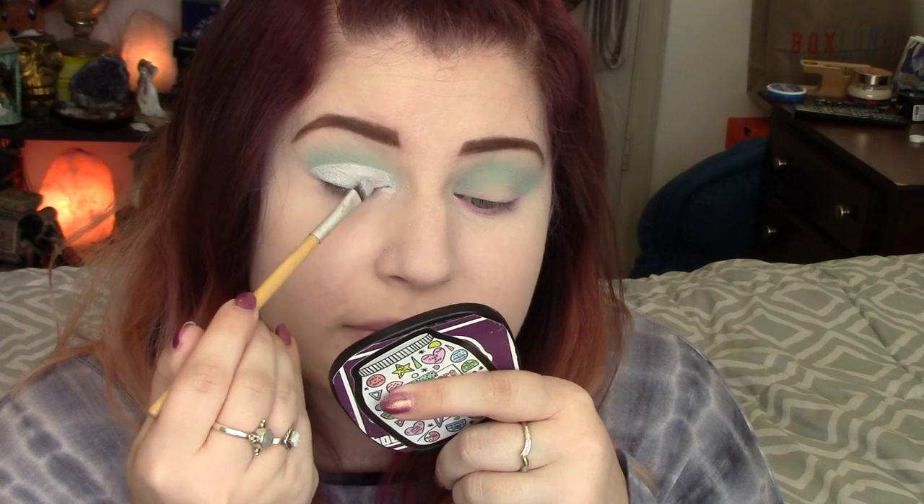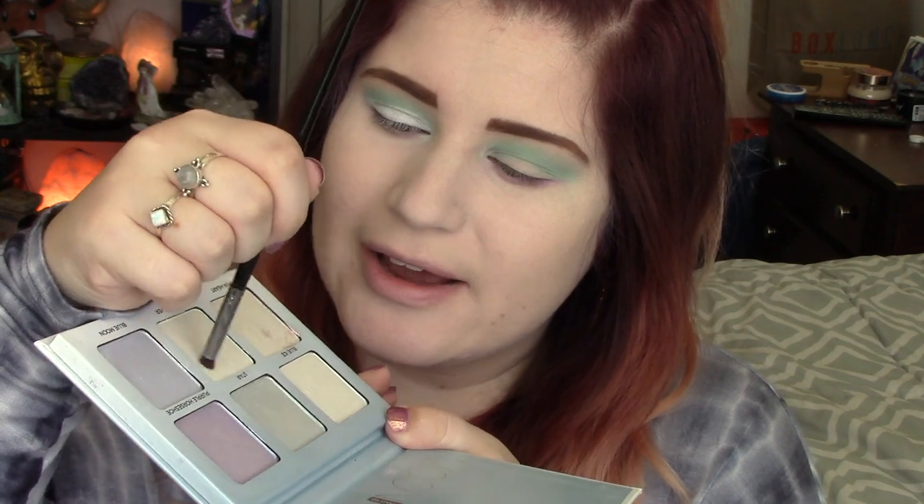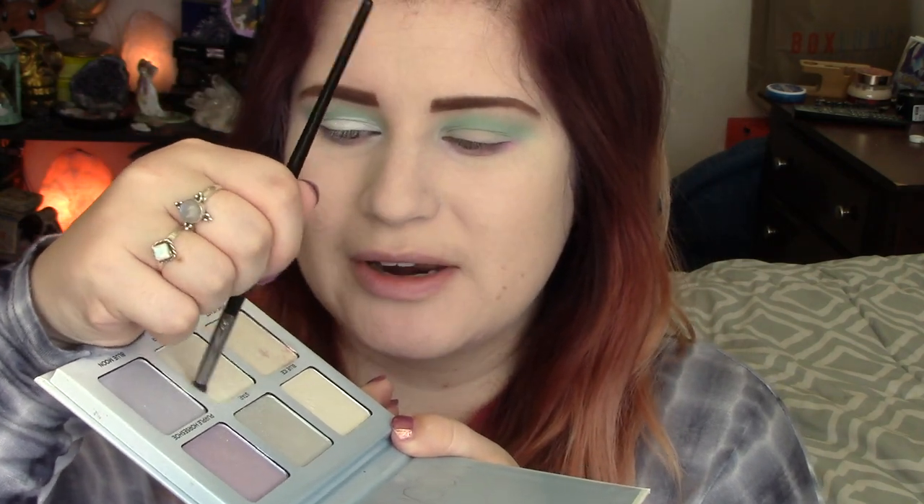I'm going to do one eye at a time with this so that the base is still sticky. We're going to be doing liner too, which will help. Now I'm going in with an E36 brush from Morphe. I'm going to be doing this differently on each eye, because with an opal every single one is different. On this eye I'm first going to take Lucky Clover, which is a duochrome green, load it up on my brush, spray it with Fix Plus, and just place it in a random spot on the eye.